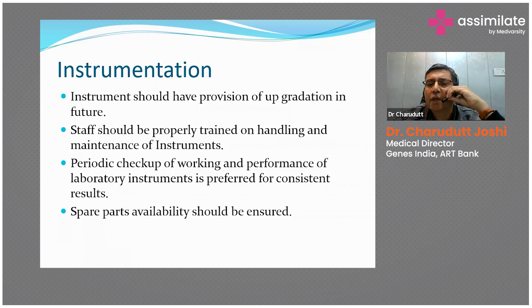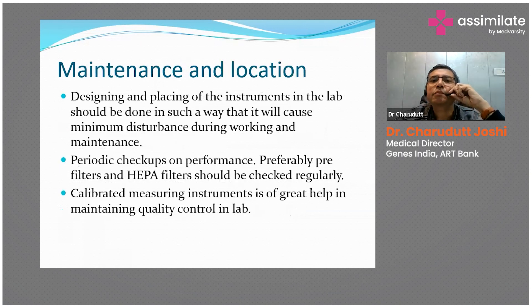The reason we discuss all these things is to maintain quality control in the lab, which ultimately results in the success rate outcome. If you achieve success, patients will come and your center will survive; if results are not coming, bad word-of-mouth publicity will reduce patient load. Spare parts availability should also be ensured. Maintaining logbook data in the lab allows periodic analysis to identify loopholes and rectify them. Calibrated measuring instruments for VOC or CO2 concentration are also an added advantage.